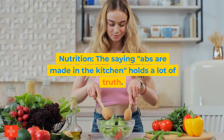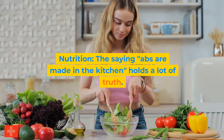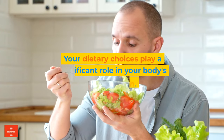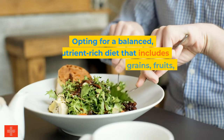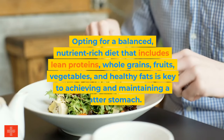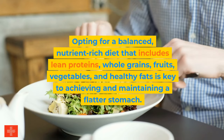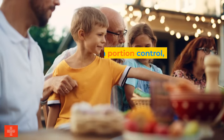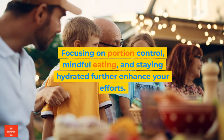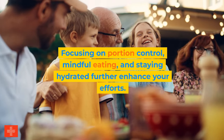Second, nutrition. The saying 'abs are made in the kitchen' holds a lot of truth — your dietary choices play a significant role in your body's composition. Opting for a balanced, nutrient-rich diet that includes lean proteins, whole grains, fruits, vegetables, and healthy fats is key to achieving and maintaining a flatter stomach. Focusing on portion control, mindful eating, and staying hydrated further enhances your efforts.